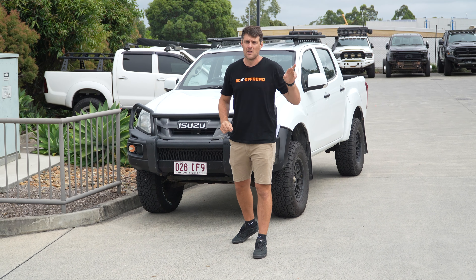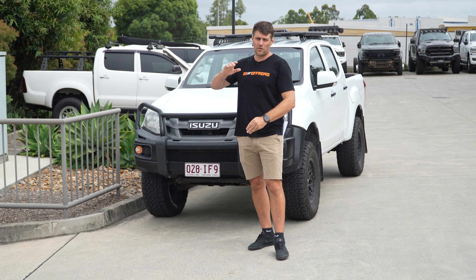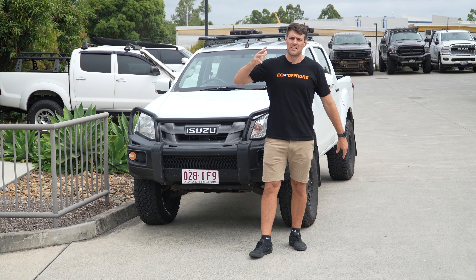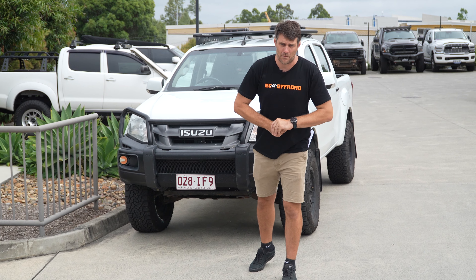We've got the Patrols, we've got the Land Cruisers, we've got all our American trucks. Now with these domestic vehicles, we've got Isuzu D-Max, we've got the Ford Ranger, the Hilux, the BT-50, and we've even got a Suzuki Jimny GBM upgrade coming.